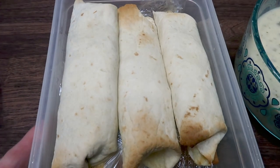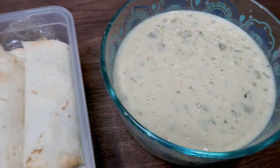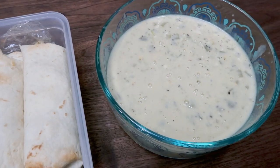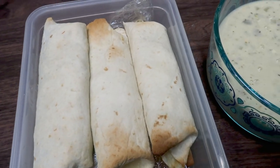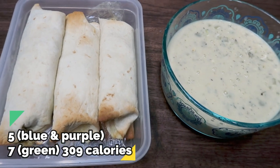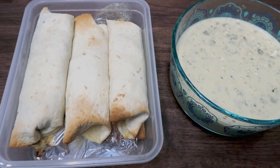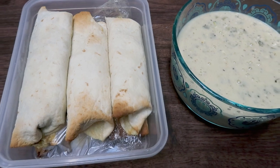Here are my six burritos stored and ready for the week, along with my creamy green chili sauce. Each day I'll pop out a burrito, throw it in the air fryer or oven to warm it up, and top it with one sixth of the chili sauce. The recipe makes six smothered burritos — each is five points on Blue and Purple and seven points on Green, 309 calories per burrito. I'm just going to add some fruit for a perfect delicious lunch, and I cannot wait.